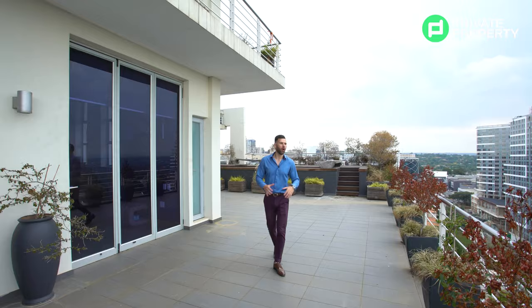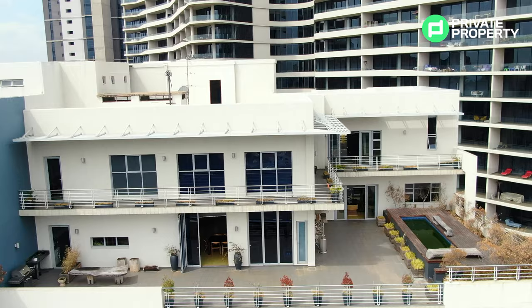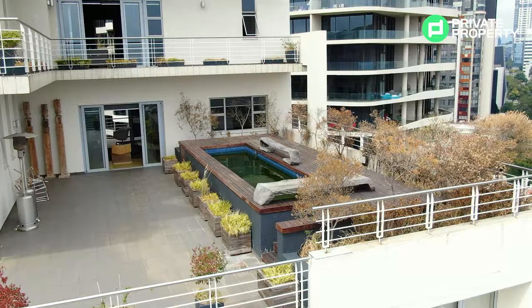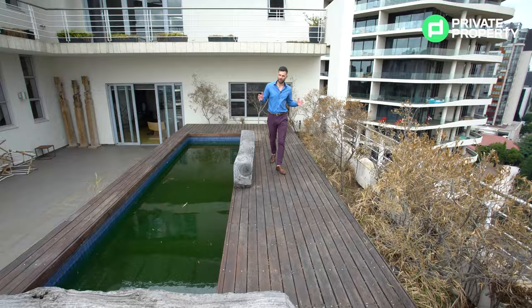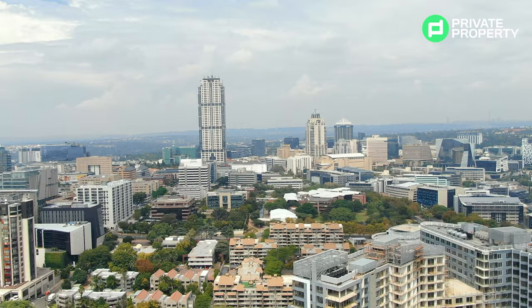Here you are on the beautiful wraparound balcony, giving you 10th-floor views of the whole of Bryanston. If nothing makes you think this apartment is worth the price, this view alone will. And if the view hasn't got you yet, take a look behind me — there is a long pool just above the balcony level that makes this place even more awesome. Can you imagine taking a dip in that beautiful stretch pool? On the wooden deck you find the swimming pool perfectly situated with lots of space to sit back and enjoy the view and the sun, with a picturesque view of Sandton City.